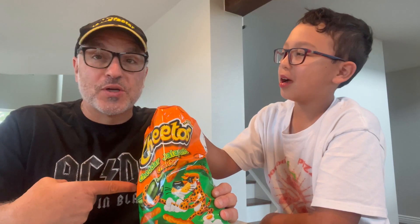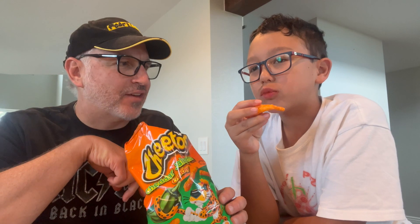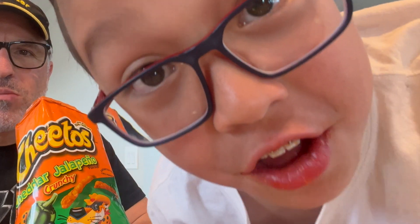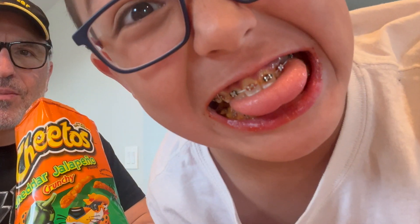Cheddar Jalapeño. Now we're talking. The combination of cheese and jalapeno — this is going to be the best one, right? These are pretty good. These are the best ones so far. Most of these say they're made with real cheese; these are the first ones I've tasted where it's like, ah, real cheese. I want you to look right into the camera with your Cheeto lipstick and tell people what these taste like. These taste like jalapeno nachos at a movie theater. They are absolutely delicious.